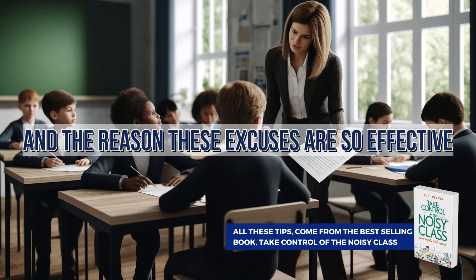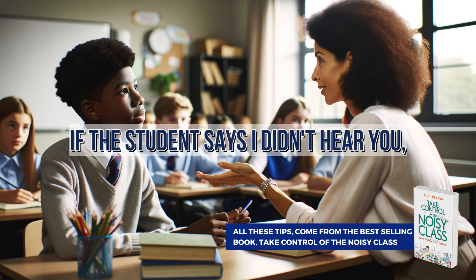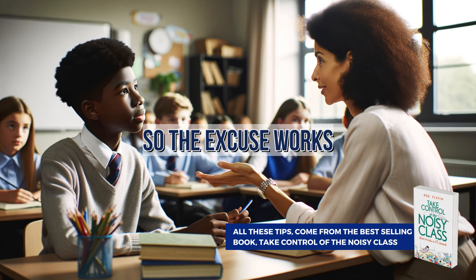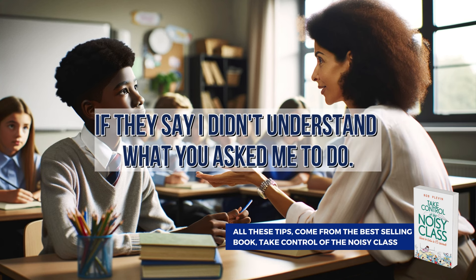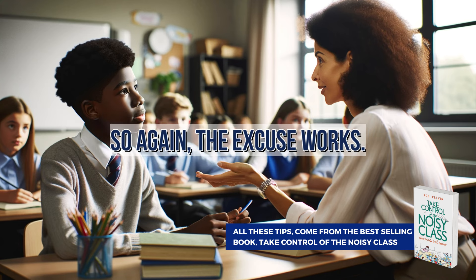The reason these excuses are so effective is that the teacher can't prove them wrong. If the student says 'I didn't hear you,' the teacher can't prove that they didn't hear, so the excuse works. If they say 'I didn't understand what you asked me to do,' the teacher can't prove that they didn't understand. So again, the excuse works.